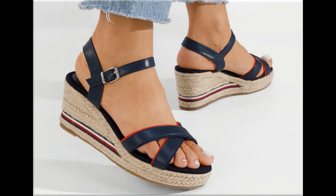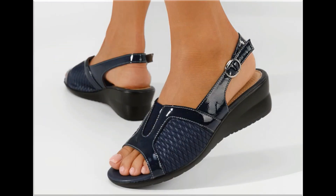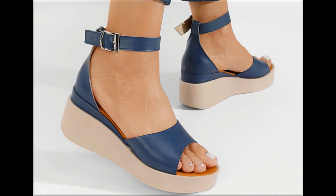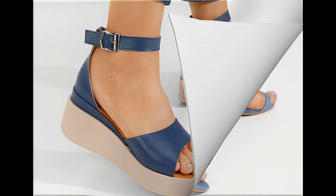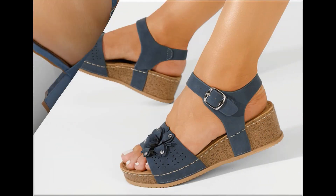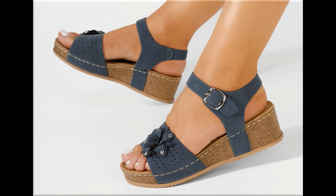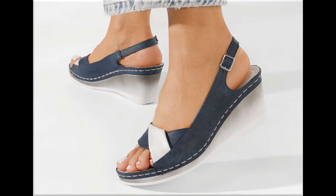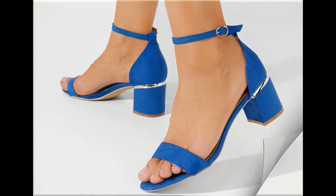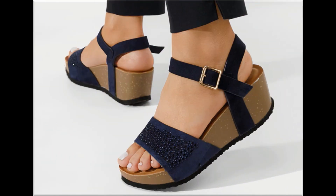Assalamu alaikum everyone, welcome back to my channel. Today in this video I am sharing beautiful, stunning, updated brand new designs of footwear — beautiful styles and latest collection. These all designs are introduced at this time, very soft, comfortable, and you see the colors are outstanding. It is a beautiful and eye-catching collection that you will love to see each and every pair.